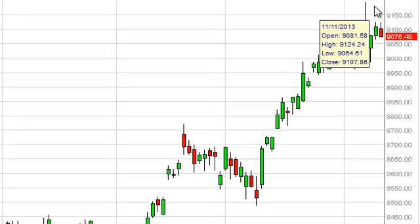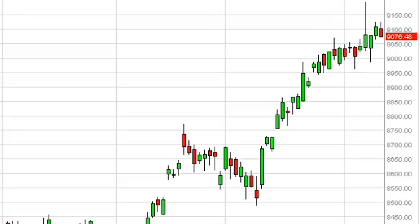However, looking at this, we do have quite a bit of resistance above, so do not expect it to be an easy move higher.